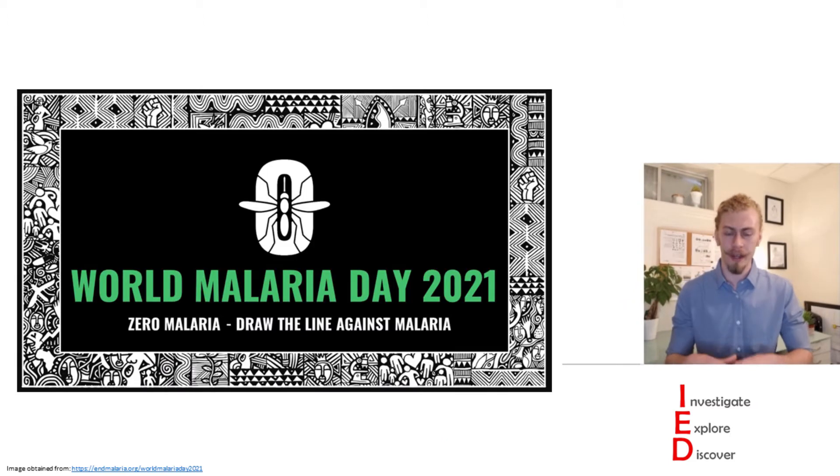I also want to give a quick acknowledgement to the fact that today is World Malaria Day. World Malaria Day highlights the collective energy and commitment of the global malaria community in uniting around the common goal of a world free of malaria,